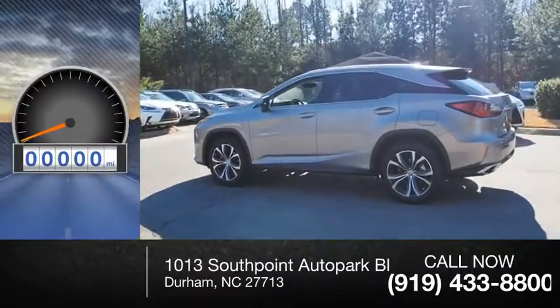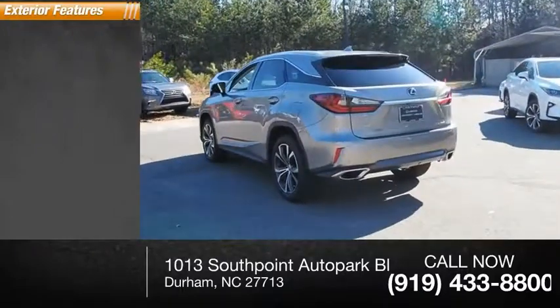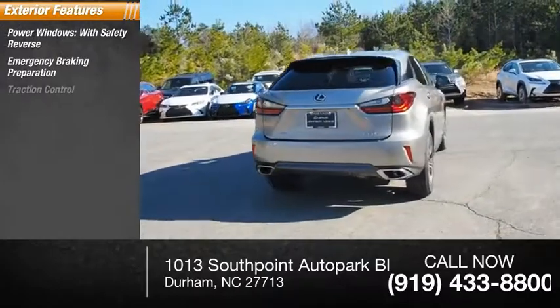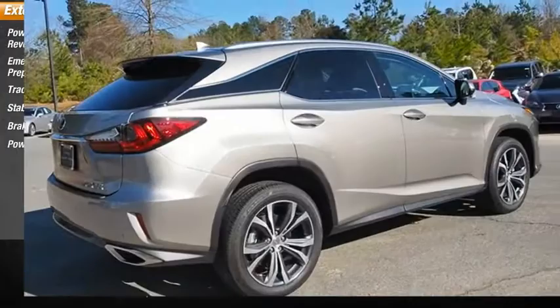This vehicle has less than 8,000 miles. Here are some of this vehicle's great options: power windows with safety reverse, emergency braking preparation, traction control, stability control, braking assist, and power brakes.